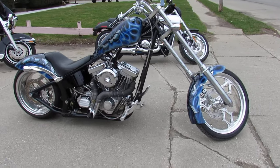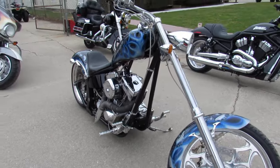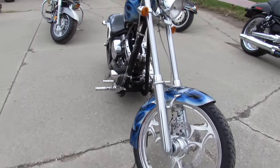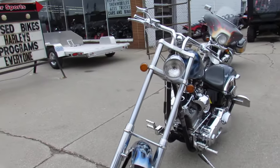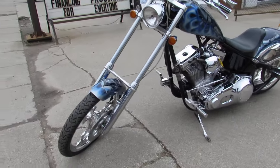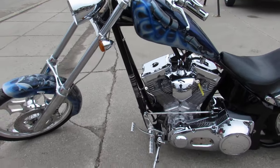Hey guys, ApprovalPowersports.com here doing some videos on the used cruisers. This one here is a Big Dog Chopper 03. It's got the soft tail, custom paint. This one's done right, guys — pictures do not do this bike the justice that it deserves. It's a must-see.